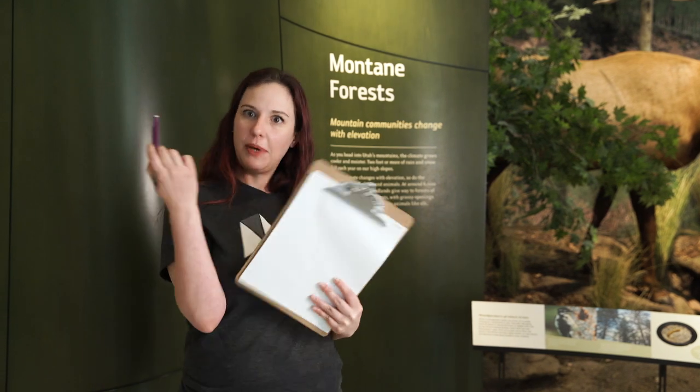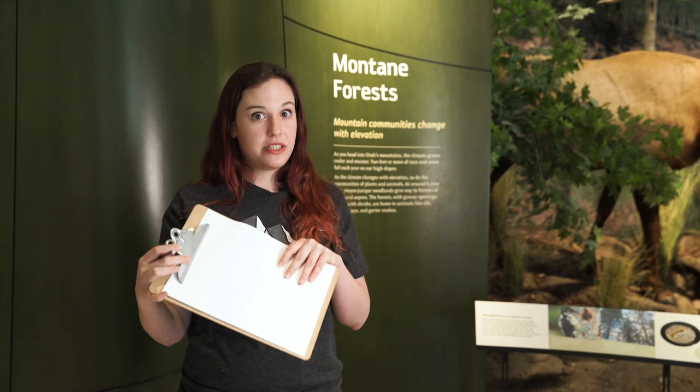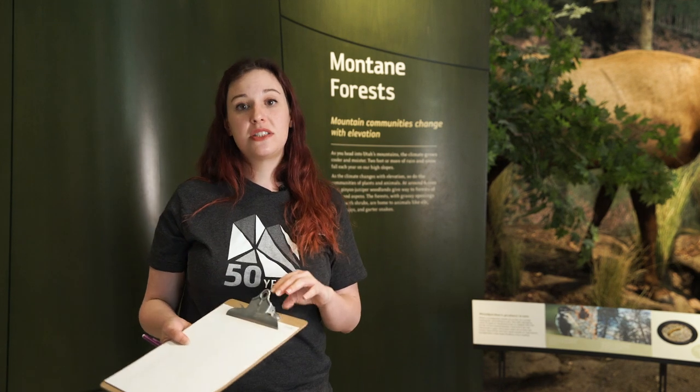We're here at the Montane Diorama and we're going to do an activity. Grab a piece of paper and a pencil. We're going to use our eyes and observe what animals and plants we see in the Montane habitat. Start writing down all the animals and plants you see — you don't need to worry about spelling or getting names perfect. After 20 seconds, draw a line and then keep writing, then another line after 20 seconds. Ready, set, go!